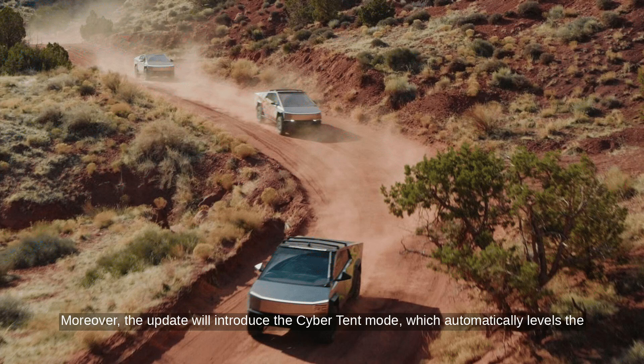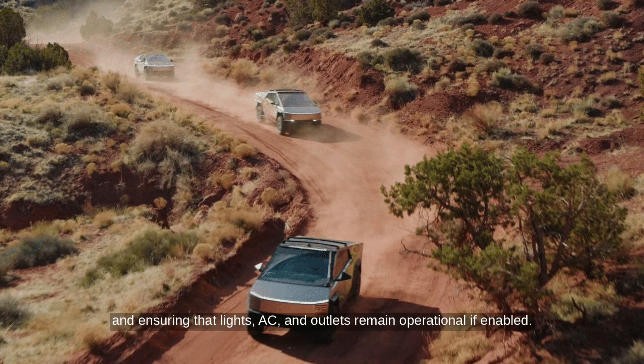Moreover, the update will introduce the Cybertent mode, which automatically levels the suspension to create a flat surface for the Cybertent, keeping the tonneau cover open and ensuring that lights, AC, and outlets remain operational if enabled.